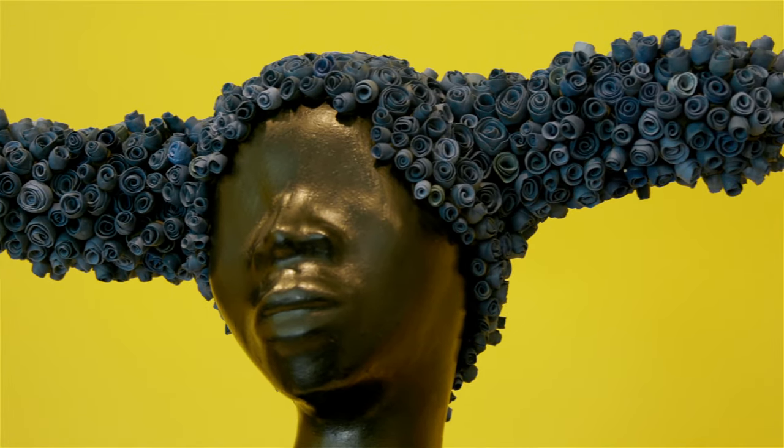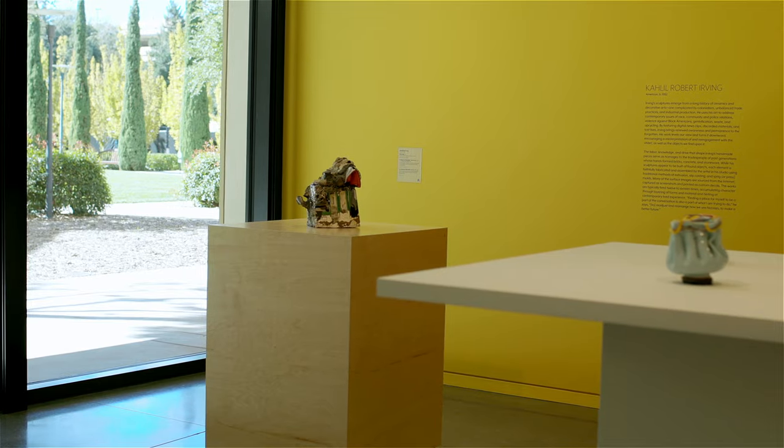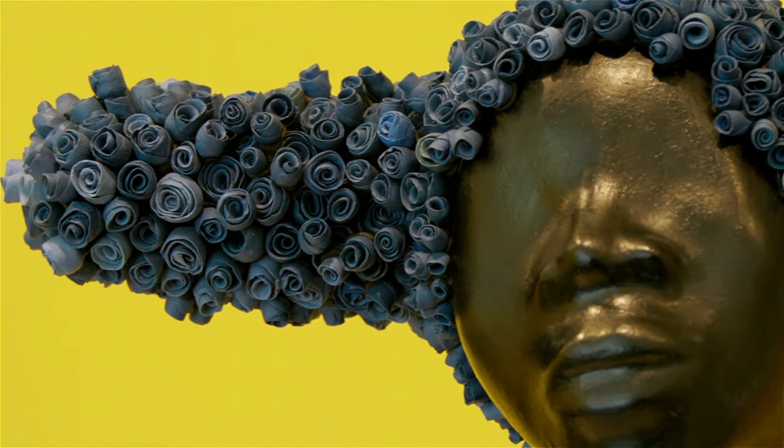Showing BIPOC artists is really helpful in contextualizing our own collection, which is not very diverse, and gives us an opportunity to have conversations around race, gender, identity, materiality, social justice, and contemporary issues.